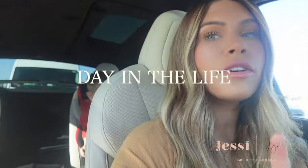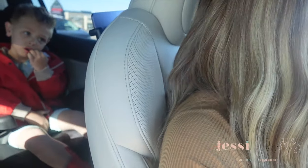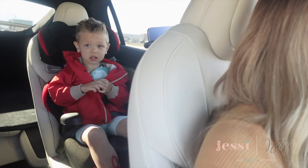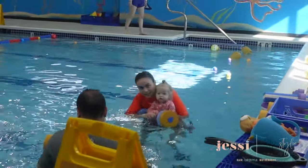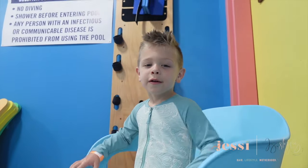All right, we're doing a little day in the life today. First things first, we are taking the kids to swimming lessons. Jagger, are you excited for swimming lessons? You don't have a diaper on, you just have a swimsuit. Are you excited to go swim at the fish school? We're on our way to get some coffee real quick and then we're going to swim lessons, and then I have a busy day of work so I thought I would take you guys along.